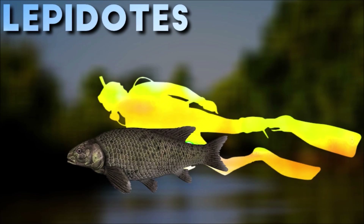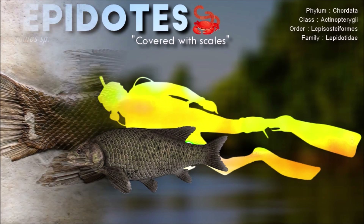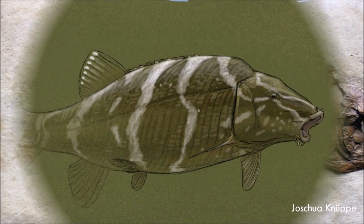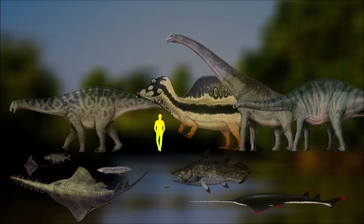Lepidotes was a freshwater fish known from fossil remains found in various locations around the world. In terms of its ecological role, Lepidotes was a predatory fish. It likely fed on smaller fish, invertebrates, and possibly even small crustaceans or insects found in its freshwater habitat.